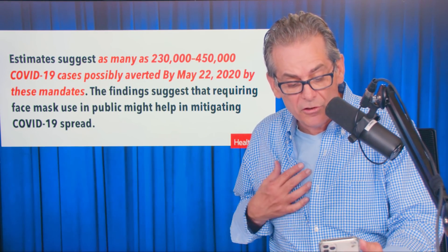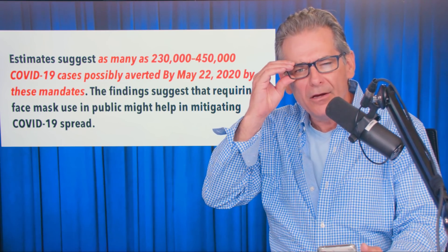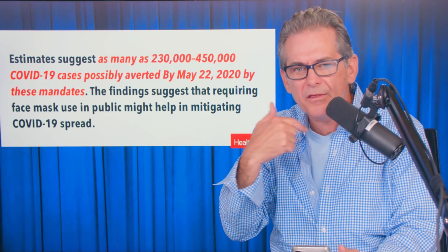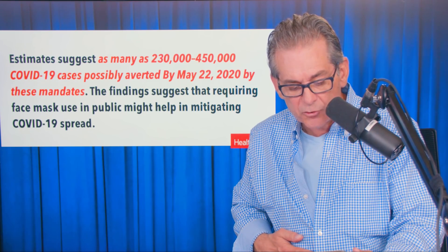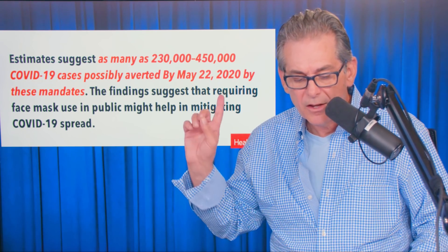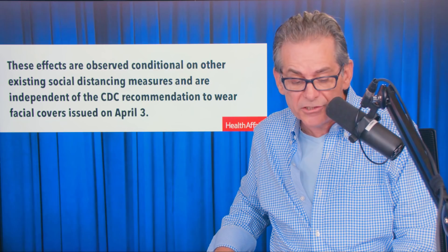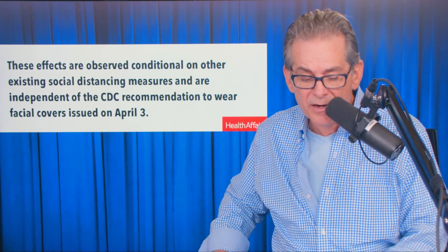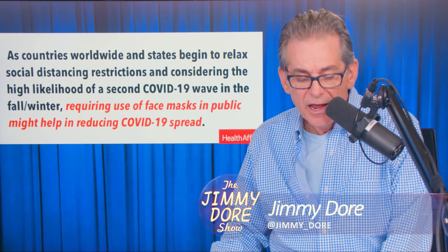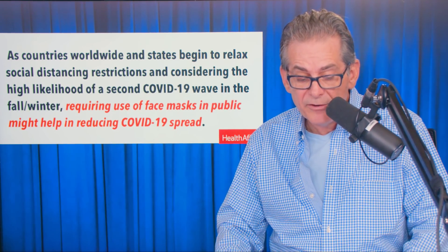So the lower respiratory tract is in your lungs and does not contribute to developing the droplets that cause the spread of COVID. So if you have COVID in your lungs, you don't spread it? Only if it's in your upper respiratory — like your throat or your nose — the upper respiratory tract creates the droplets, which is worse for people without symptoms. They could be spreading it without knowing. So the point is masks work.